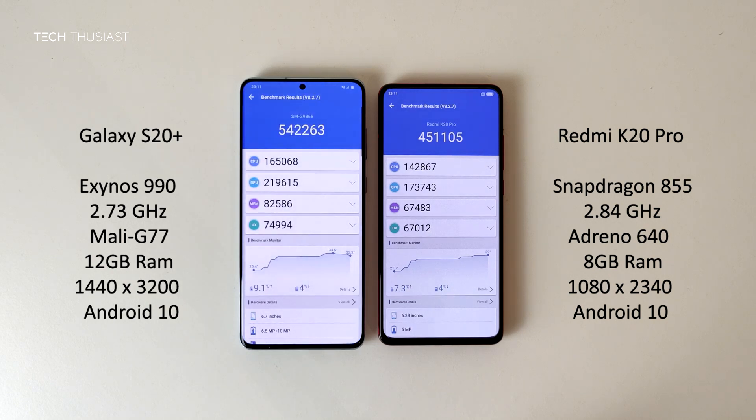The Redmi K20 Pro finished first by about 8 seconds, however the Samsung Galaxy S20 Plus scored overall higher. In the breakdown of the categories, the Galaxy S20 Plus scored higher on every single category.